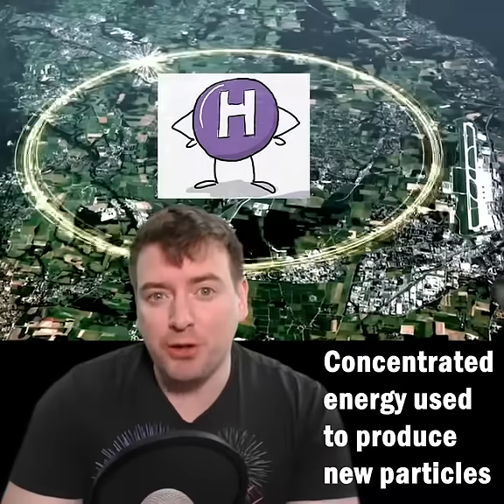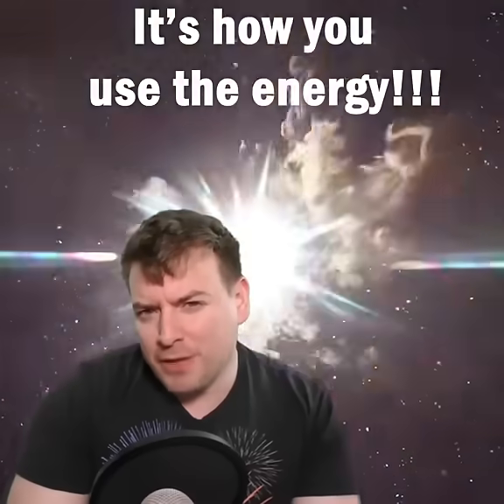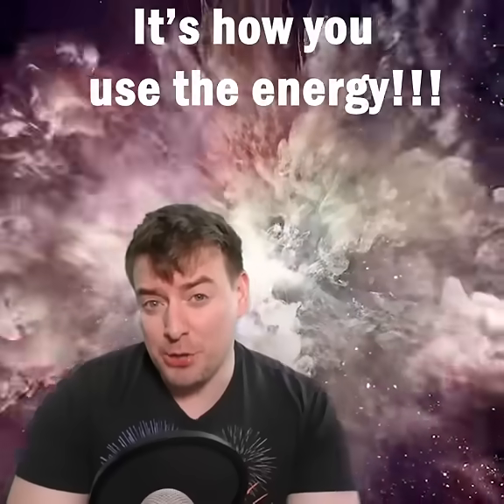Nowhere else on Earth is energy so concentrated, and that concentrated energy can be used to create the mass of heavy particles like the Higgs boson via Einstein's famous equation E equals mc squared. It's not the amount of energy you have, it's how you use it.